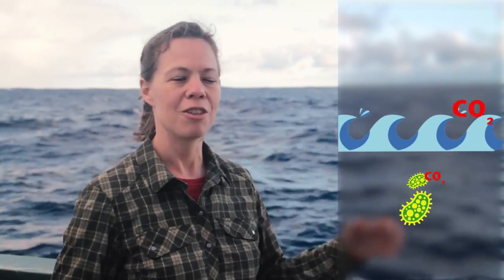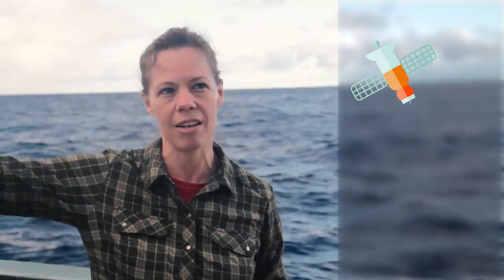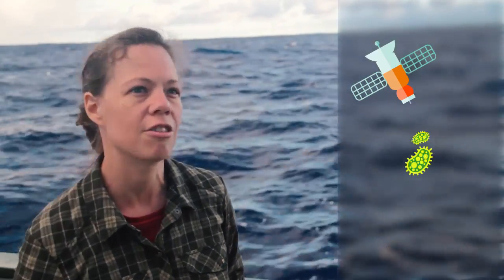We want to understand how much carbon is sinking out of the surface ocean, so we need to understand the biology of the ocean that's driving that. We especially want to be able to interpret what we can see from satellites — to connect satellite imagery to ocean biology to carbon export.